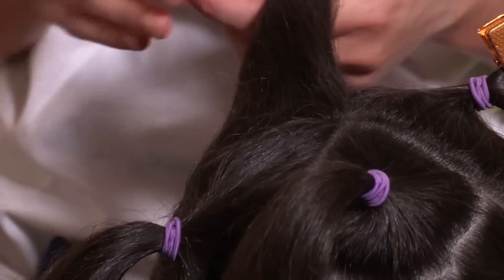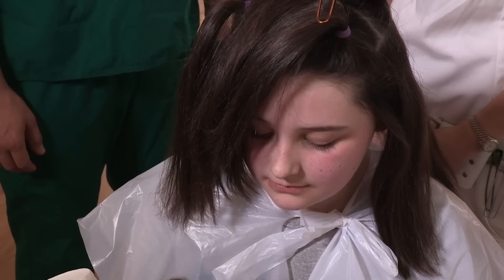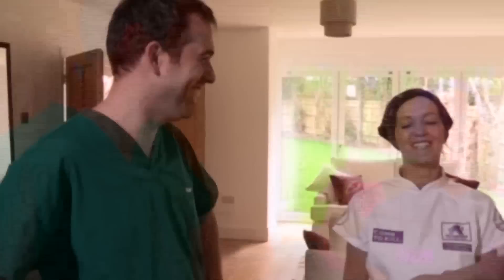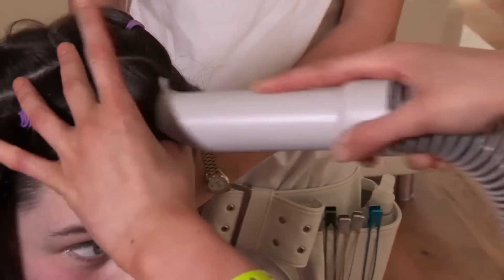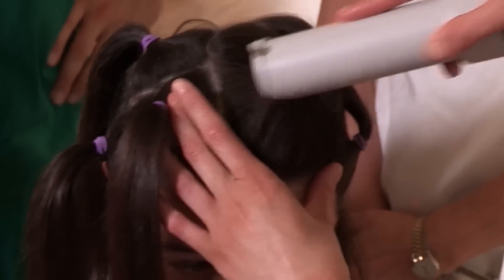We'll hoover Courtney's hair with a specialist lice hoover. Did she say lice hoover? A specialist lice hoover. That's affirmative. For every live lice there is, we'll catch it in the filter, so we can count how many there are. Is it quite fun doing it? Is it quite satisfying? Yes, quite mouth-watering when you see lots. Let's see what we can suck up. Make sure you get into the corners. After a thorough treatment, how's Courtney coping with being hoovered? Nice. She likes.